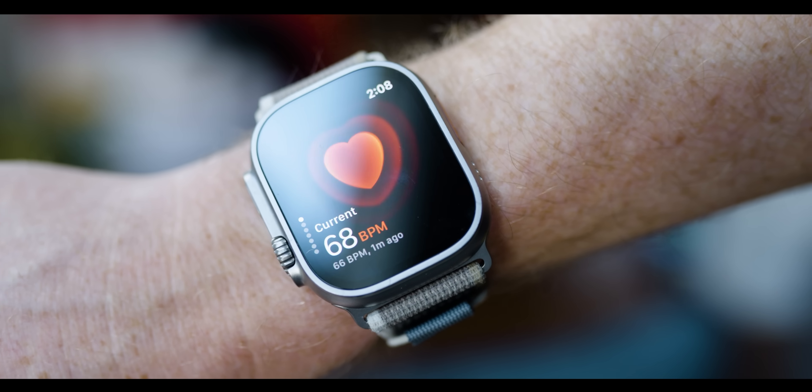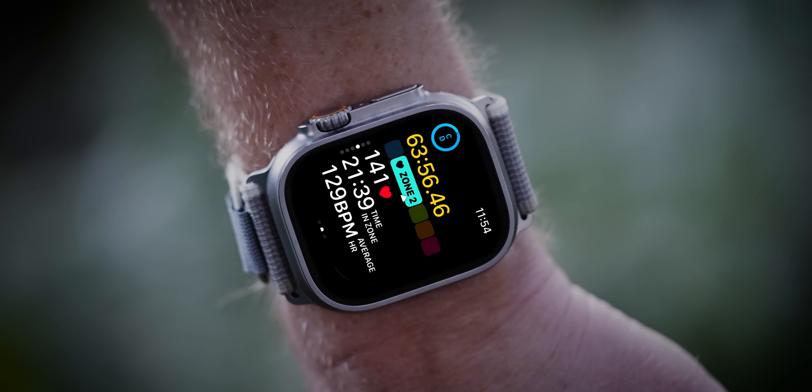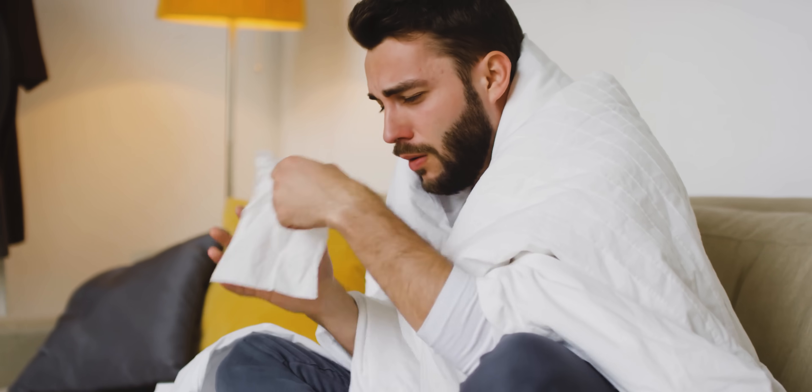The new Vitals app is a centralized hub for those of us who want to track key health metrics measured while we're sleeping. As of now, those metrics include heart rate, measured as the average number of times your heart beats per minute while sleeping. Generally, we want our heart rate to be low while at rest, and an elevated heart rate can be an early sign of sickness or fatigue.